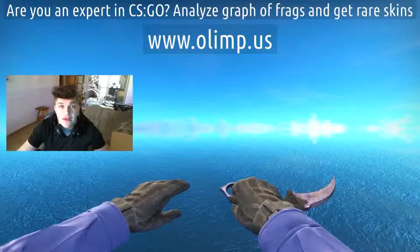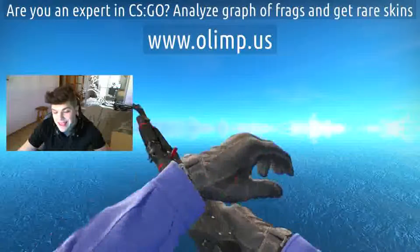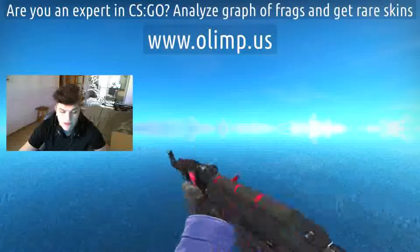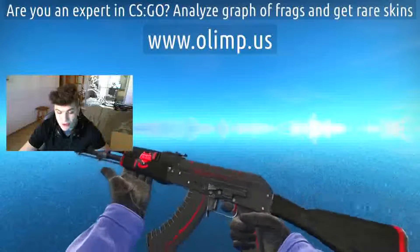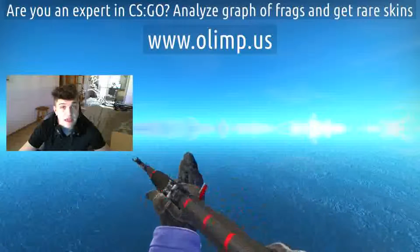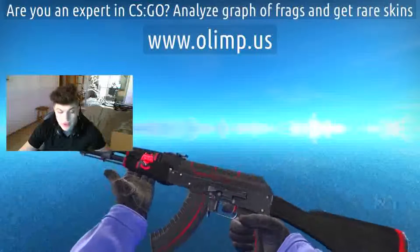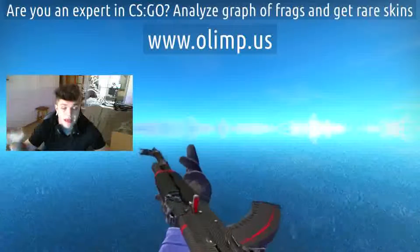On this birthday stream we're also gonna give away some skins, such as the AK Redline field tested. It looks really damn cool — it's in field tested condition, you can barely see any scratches. These skins are also sponsored by olm.us, so I received those skins from the gambling site I'm gonna play later in this video.